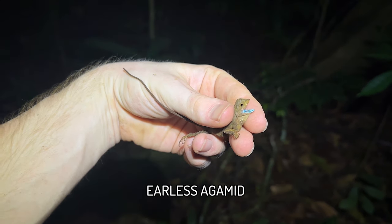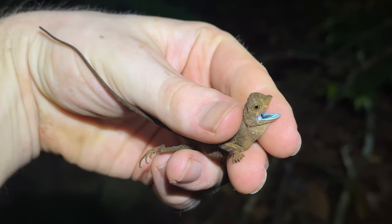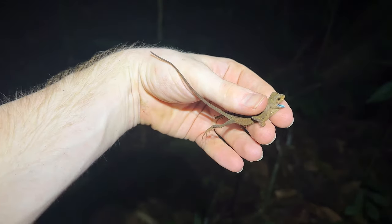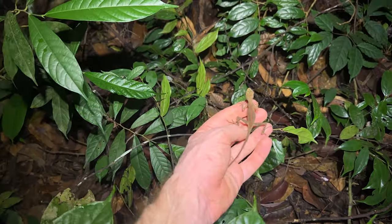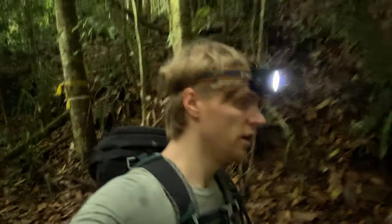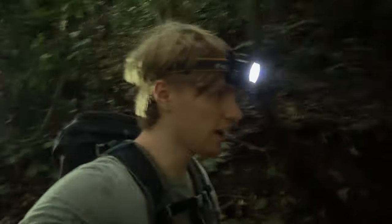Just a bit on in the rain, we caught this nice little earless agamid. You can see that crazy blue mouth there — really cool feature. Nice reptile diversity out here today. Nice little orange stripe on the dorsum. It started raining, so I think that's going to truncate this daytime walk for now.